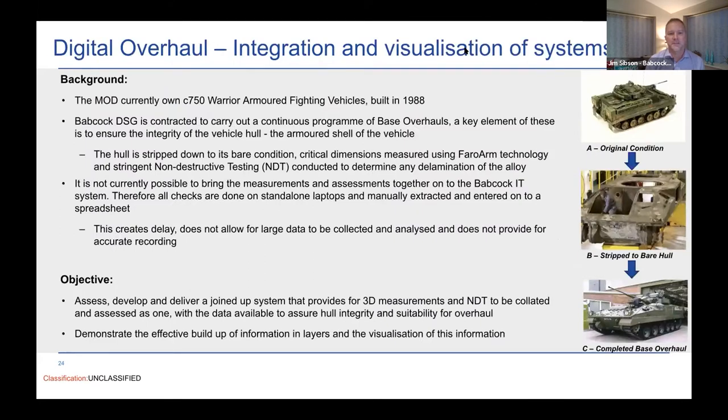We set a challenge around the Warrior fighting vehicle, which you can see in the picture. We had a need to increase the capacity for overhaul of these vehicles. They come back to our base for in-depth overhaul, and we strip down the hull to its bare metal condition and measure a number of critical dimensions, principally around thickness of that hull, and examine it very carefully for delamination of the alloy.